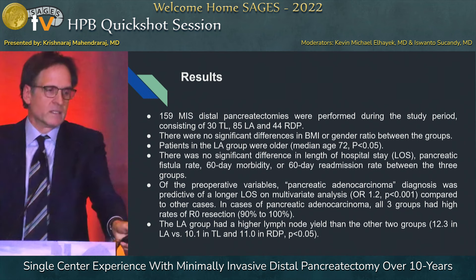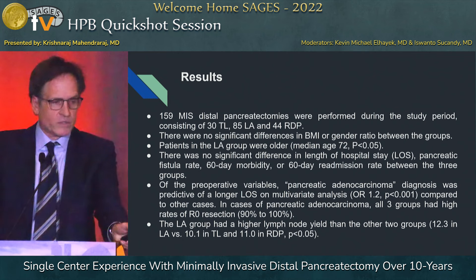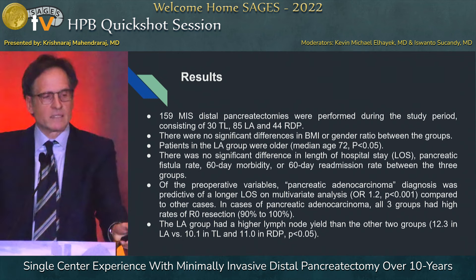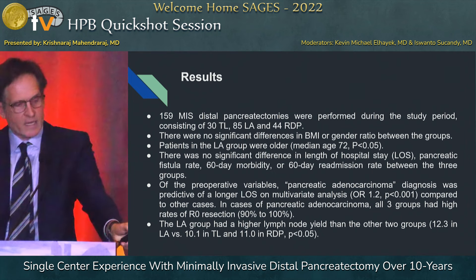Over that 10-year time frame, we've done 159 distal pancreatectomies: 30 totally laparoscopic, 85 laparoscopic-assisted, and 45 robotic distal pancreatectomy. Interestingly, we found no difference in BMI, age, length of hospital stay, fistula rate, mortality, or morbidity. Pancreatic adenocarcinoma did have a longer length of stay than the other diagnoses.